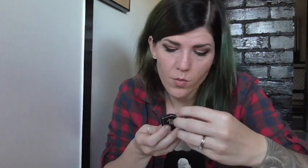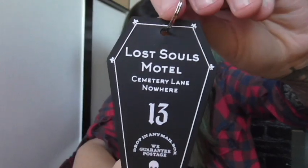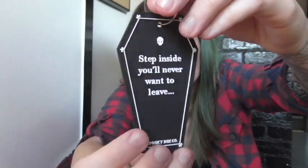And the next thing — 'Step inside. You'll never want to leave. Spooky Box Club.' Oh my gosh, it's a keychain! This is so cool — it's coffin-shaped. I need more coffin. Oh my gosh, this is so cool. You can put this on your luggage — if you fly or anything, you put it on your bag and it's easily recognizable. It says 'Drop in any mailbox, we guarantee postage. Spooky Box Club.' I like the little skull at the bottom. It's so detailed and neat. I love this.